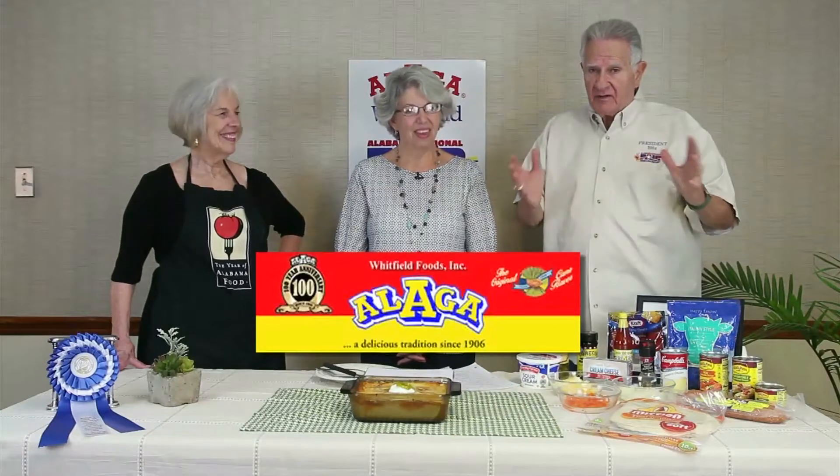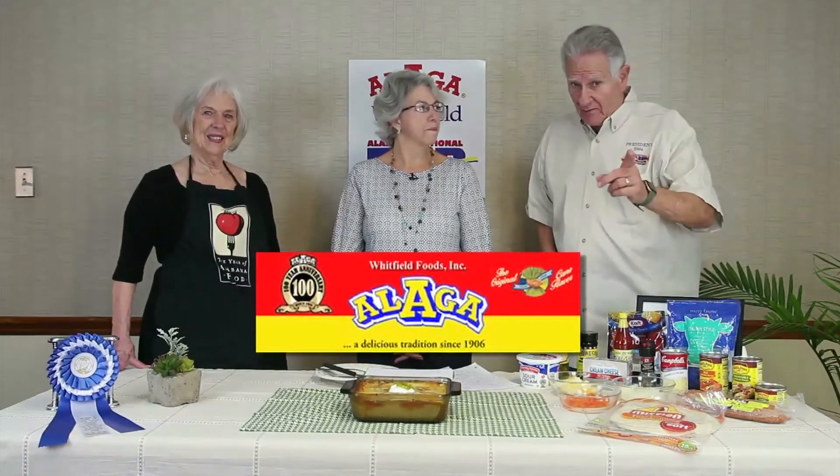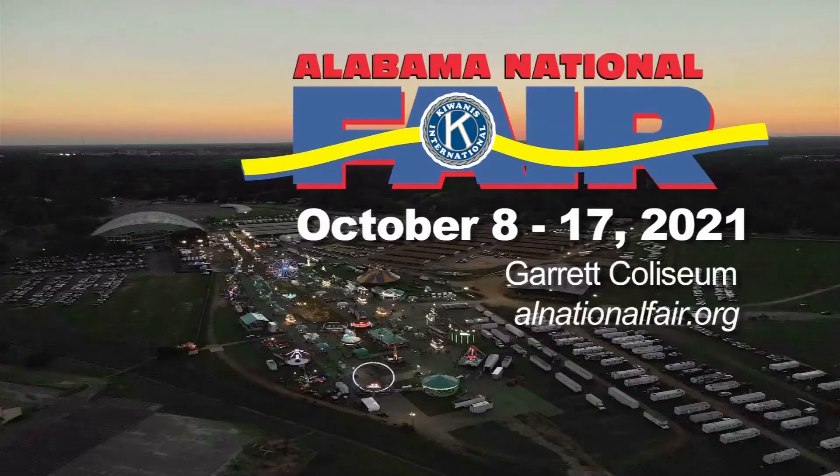Welcome to Bon Appétit. Bon Appétit is brought to you by Alaga Whitfield Foods, the sponsor of the creative living and cooking section at the Alabama National Fair, which is right around the corner — October 8th through October 17th — in the area of cooking a meal using Alabama products and an Alaga specific product.